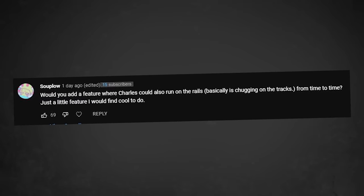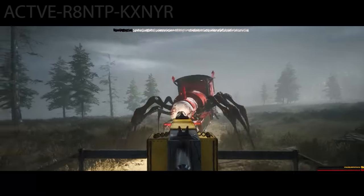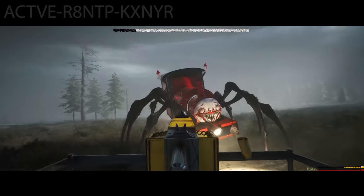Can you add a feature where Charles will run on the rails? I was actually planning on doing this originally, but when I was working on putting everything together in the AI video, I realized it's way more complicated than it sounds, so I just scrapped it.